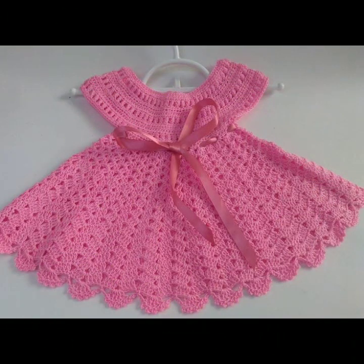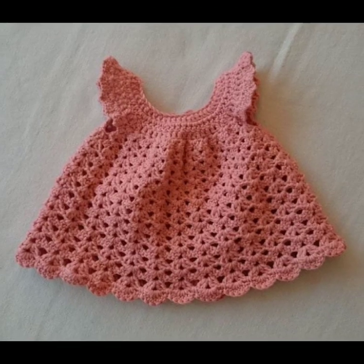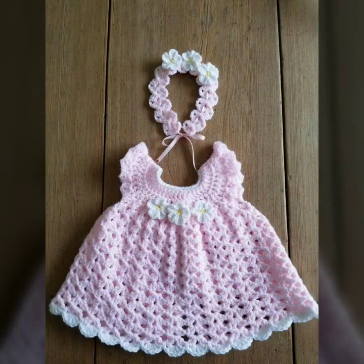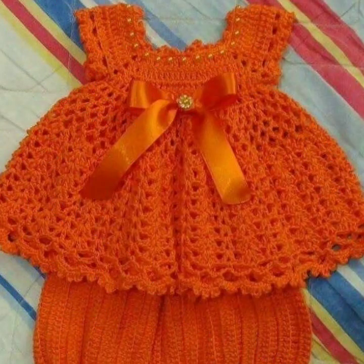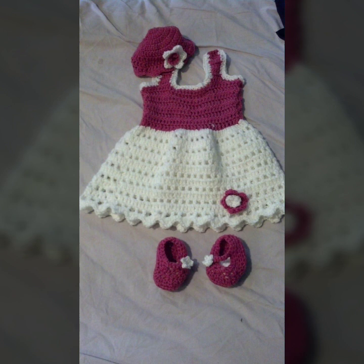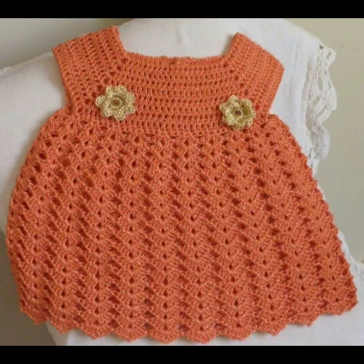Beautiful designing ideas for your sweet babies — every design is much beautiful and more trendy. Your babies can wear these when you go to a birthday party or wedding party, with matching trousers, caps, and jackets.